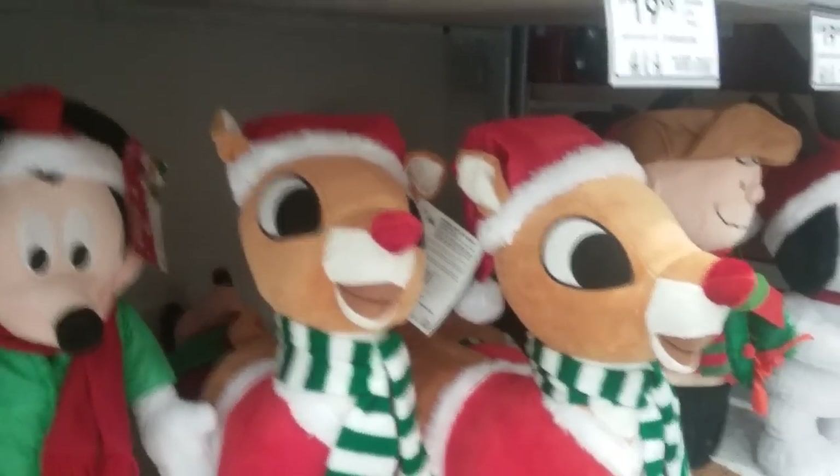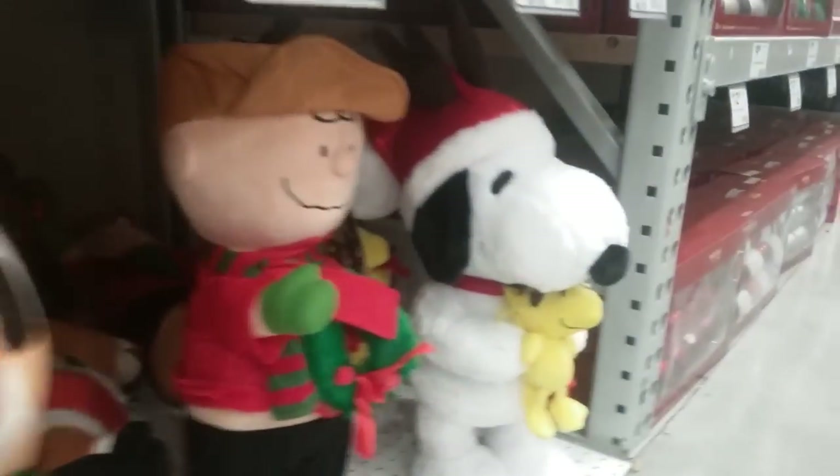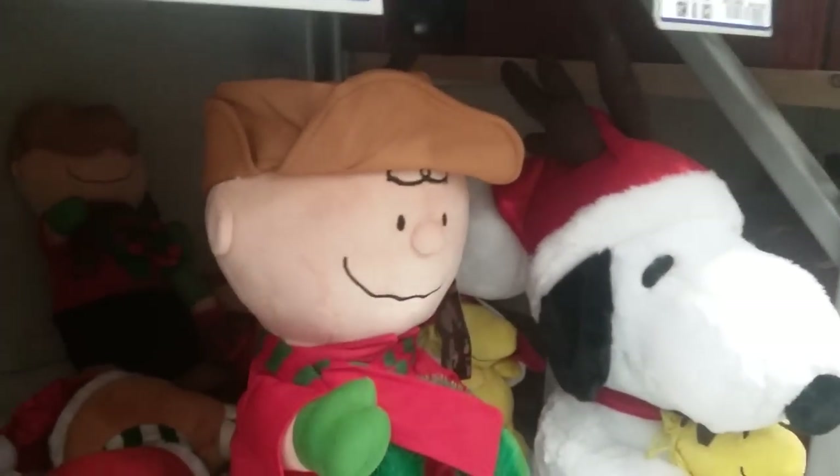All right, now let's take a look at the holiday greeters. We've got some Minions greeters right here, some Mickey and Minnie greeters over there, Rudolph porch greeters here. I thought that was a Snoopy one. Oh, there they are — Charlie Brown and Snoopy porch greeters.